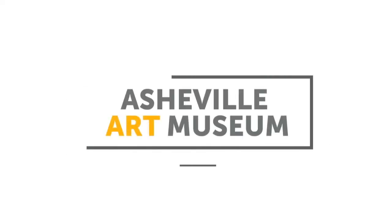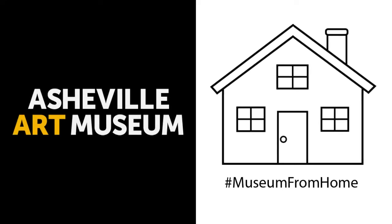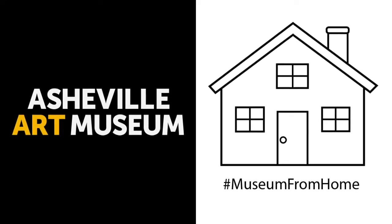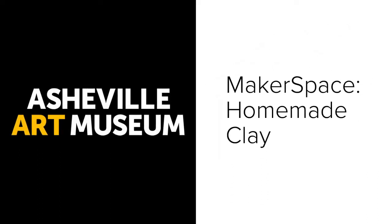Hello from the Asheville Art Museum. Welcome to our Museum from Home series, where we offer museum experiences for you to enjoy from afar. Makerspace is a program we have at the Asheville Art Museum that allows you to explore a specific media or material. Today's Makerspace media is homemade clay.